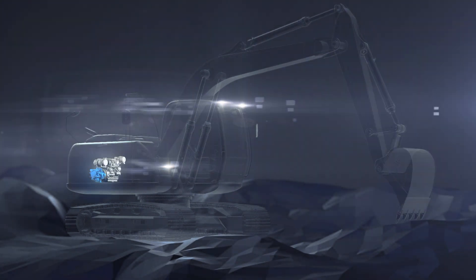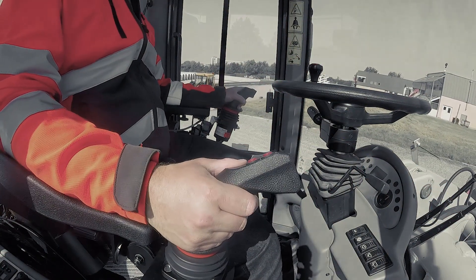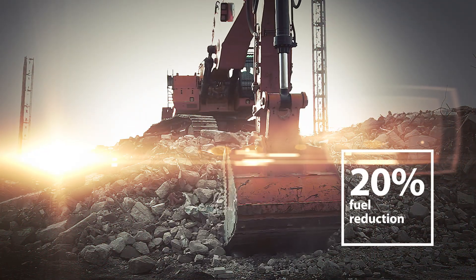By simply replacing a standard pump with a digital displacement pump, we can dramatically increase the efficiency and productivity of mobile machinery. Smoother, faster control means more work done per day with less fuel burned.